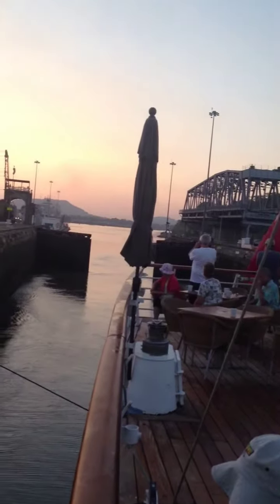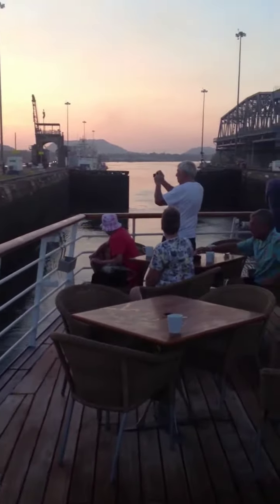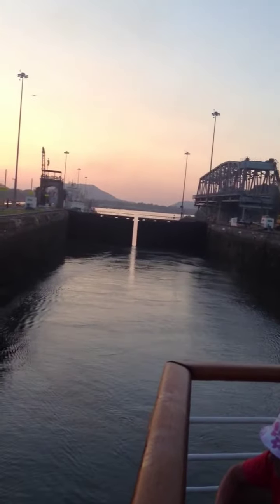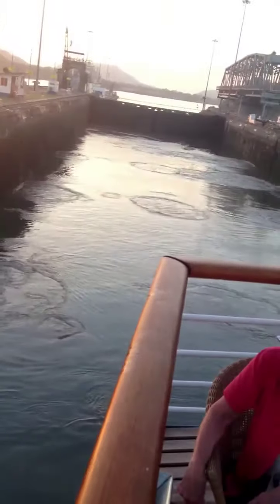Here's the rear locomotive, and as you can see the rear doors are closing down. It started closing as we passed them right there. It's going to lift about 26 feet in 8 minutes using 26 million gallons of water. Wow, look at the water coming in — it's making a whistling noise.